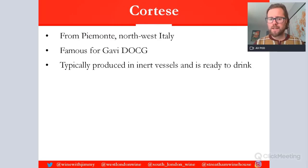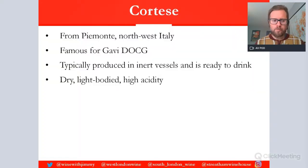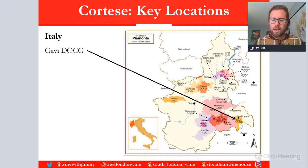You just need to know Gavi DOCG. These wines are typically made using reductive winemaking with stainless steel inert vessels, producing very fresh, aromatic wines. They are lively but don't tend to be the most complex. Light floral notes and light fruit compounds are typical of a Gavi. They are dry wines, generally light-bodied, with very high acidity.